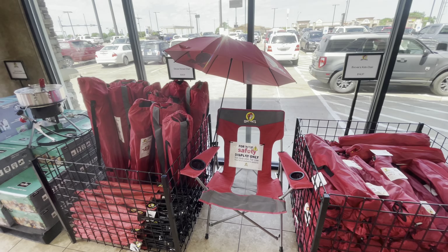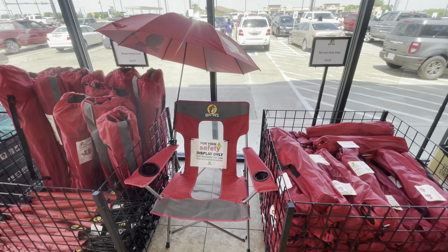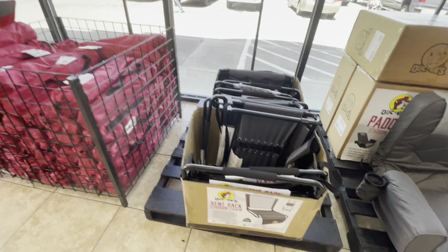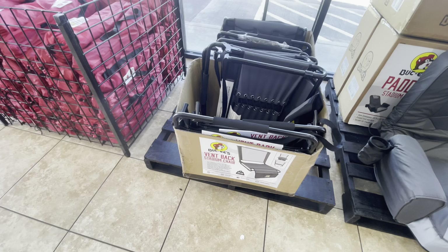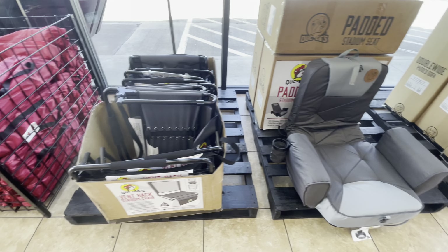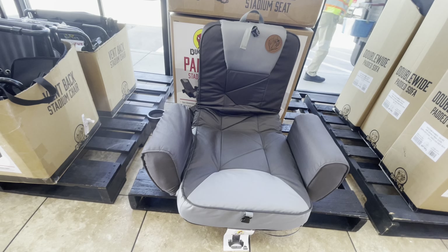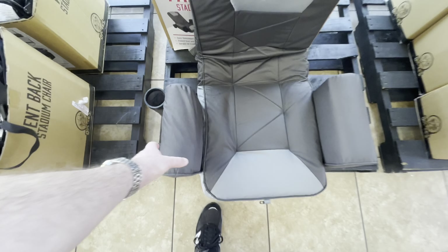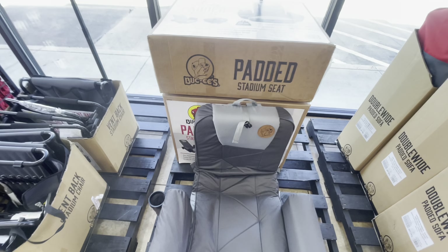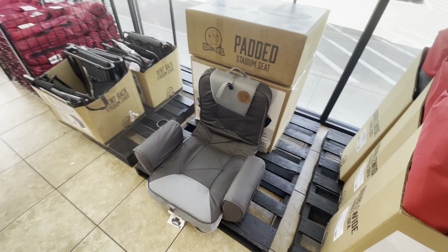So we haven't even made it inside yet, but there is a variety of chairs and stuff that's all Bucky's branded. And then you've got some stadium seats here to take to the high school game. But if you really want to up your game when you're hanging out in the stands, you can get one of these padded stadium seats. Super soft, cushy, with a nice little cup holder on the side and high back support. That would be amazing at a football game.